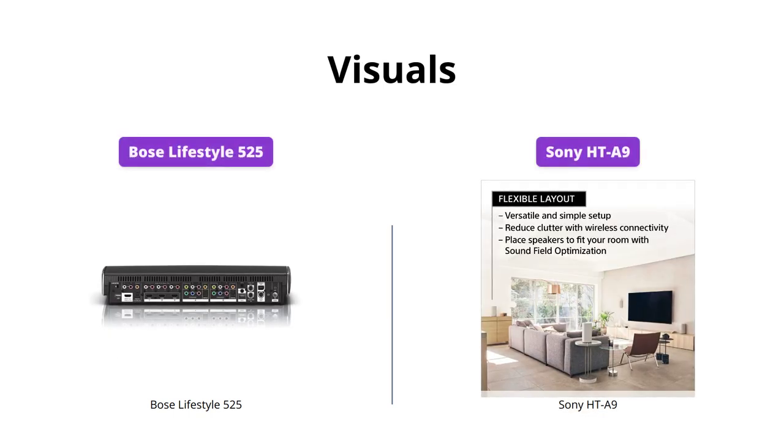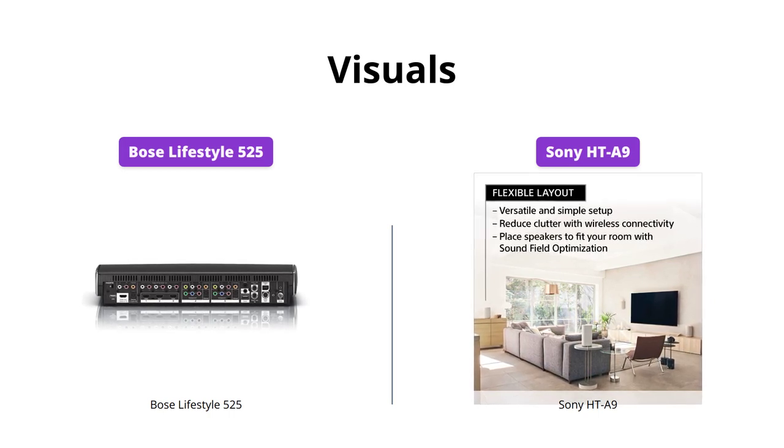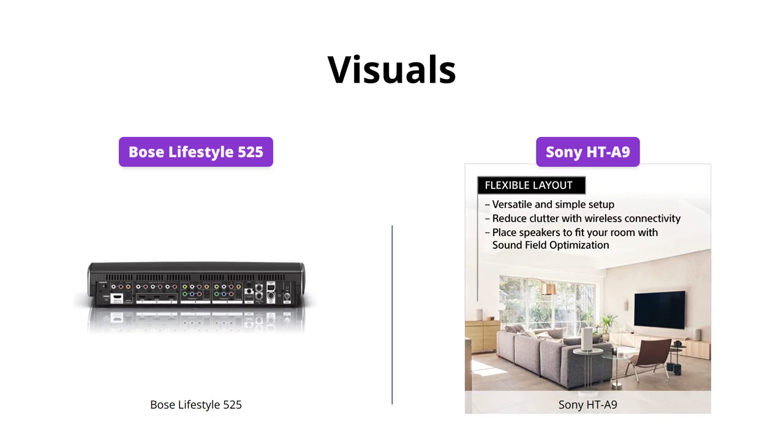If visuals are important to you, the Sony HT-A9's 8K and 4K 120 pass-through ensures vivid visuals and fast-paced gameplay. Bose does not have similar capability.